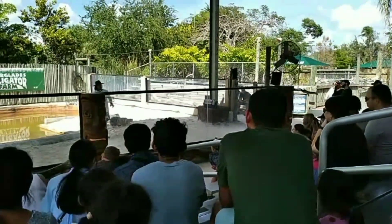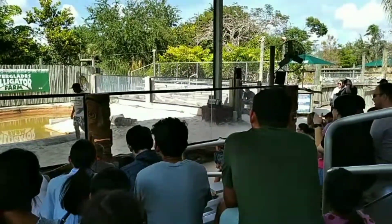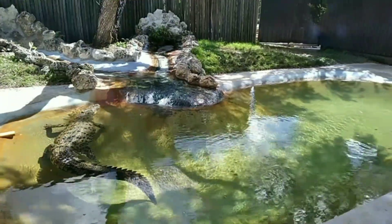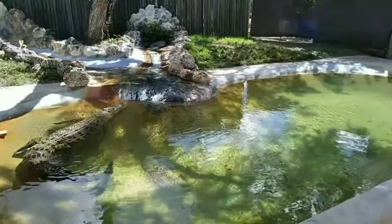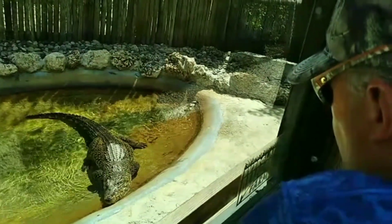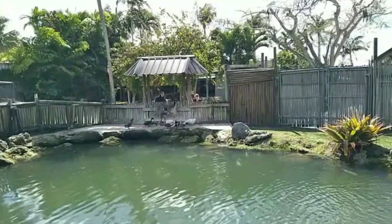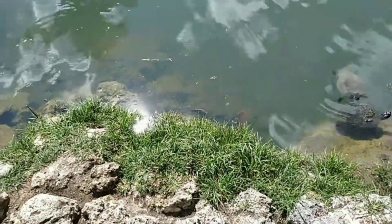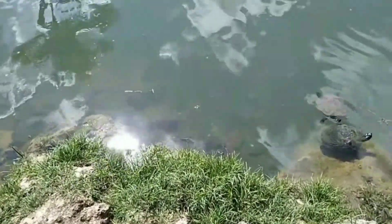For an alligator, if you see one, you always keep a safe distance. I want to thank you all for coming out. Hey, that's a red-toed catfish.